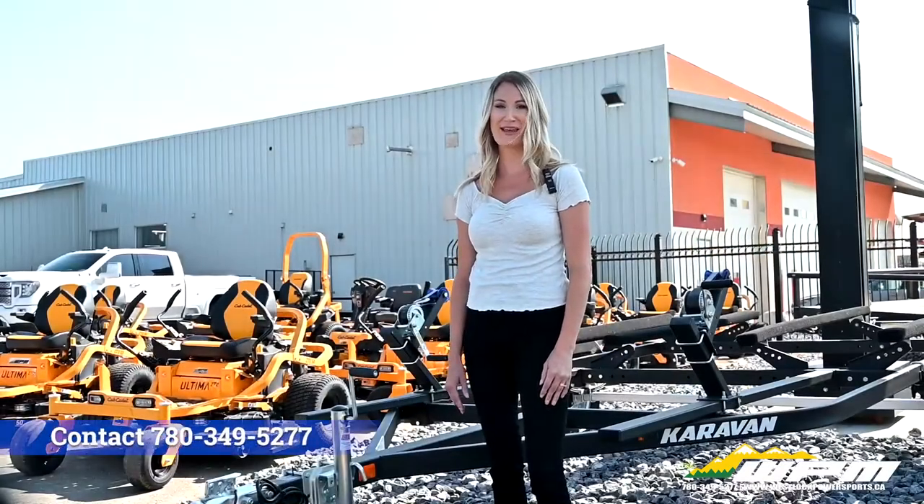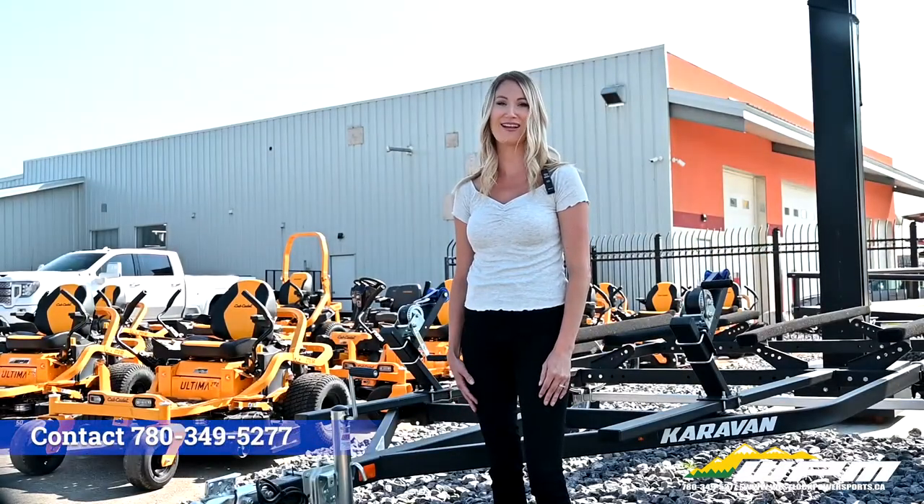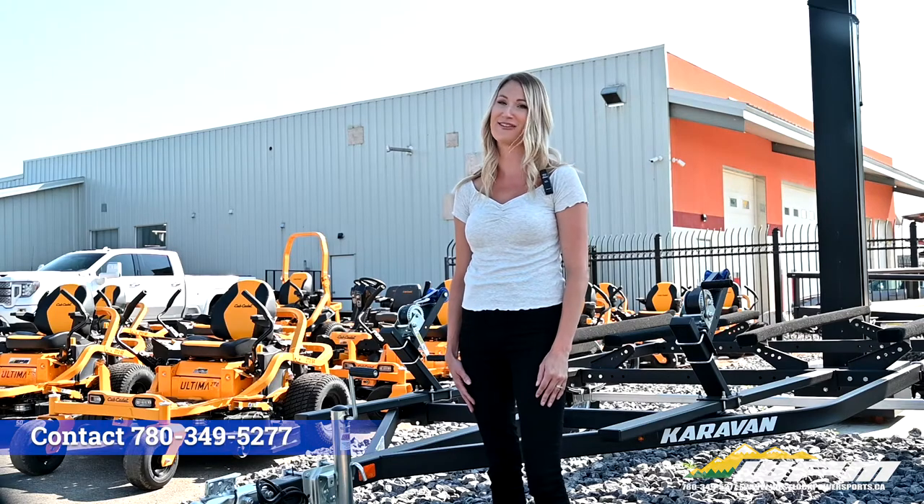Come check them out today at WPM or give me or my team a call at 780-349-5277.